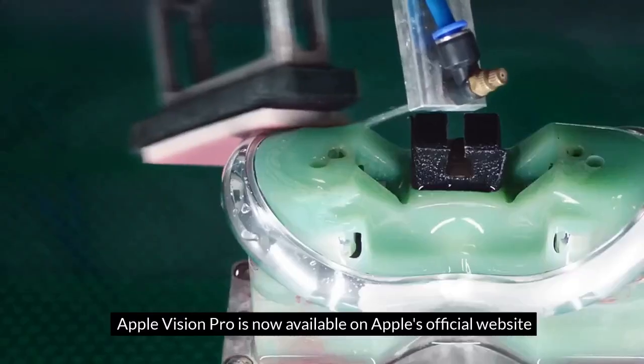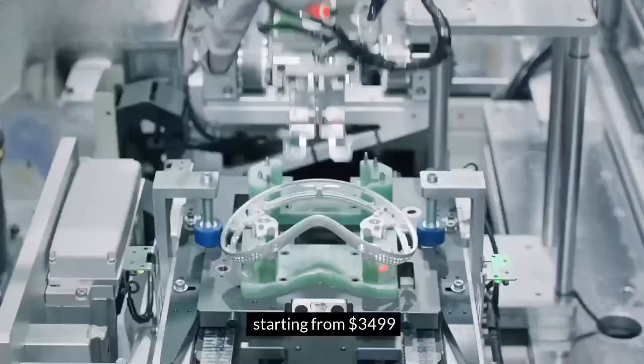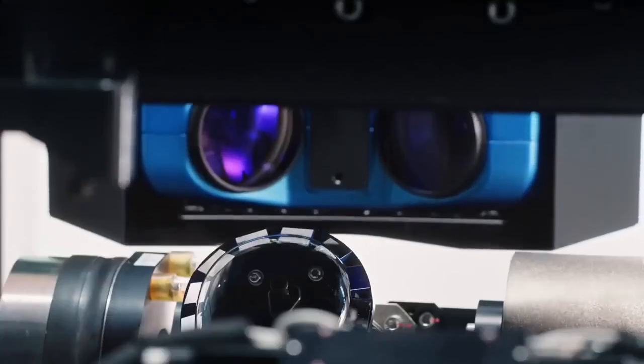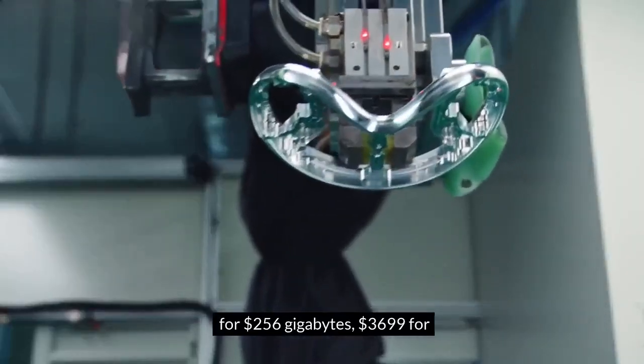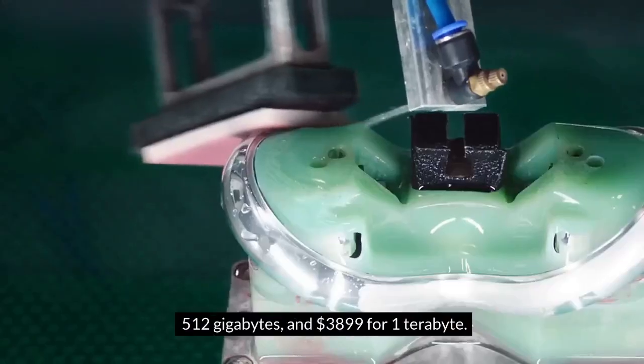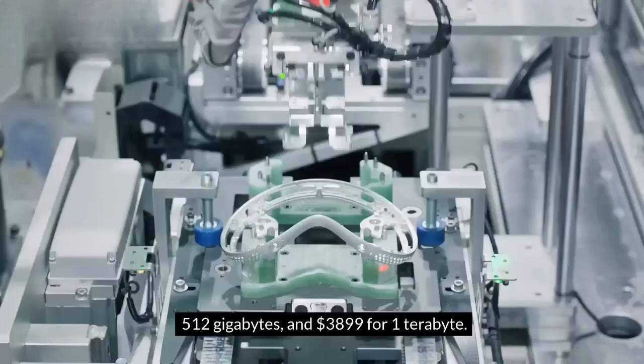Apple Vision Pro is now available on Apple's official website, starting from $3,499 for 256GB, $3,699 for 512GB, and $3,899 for 1TB.